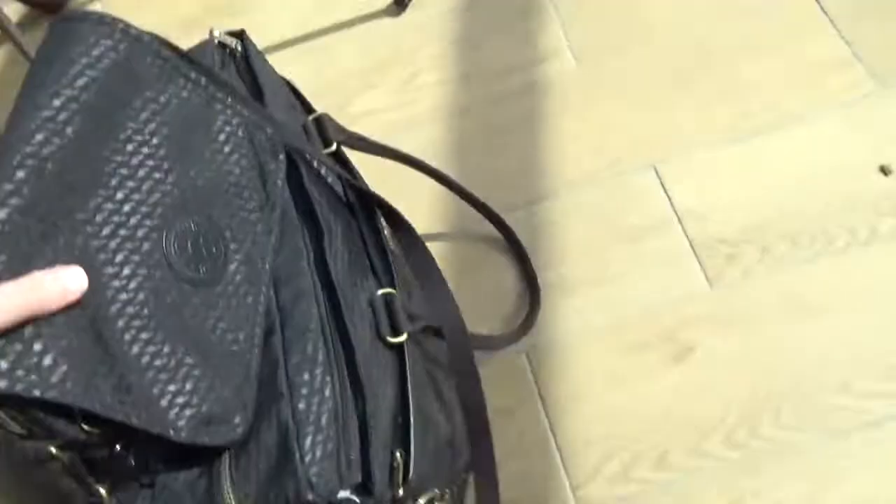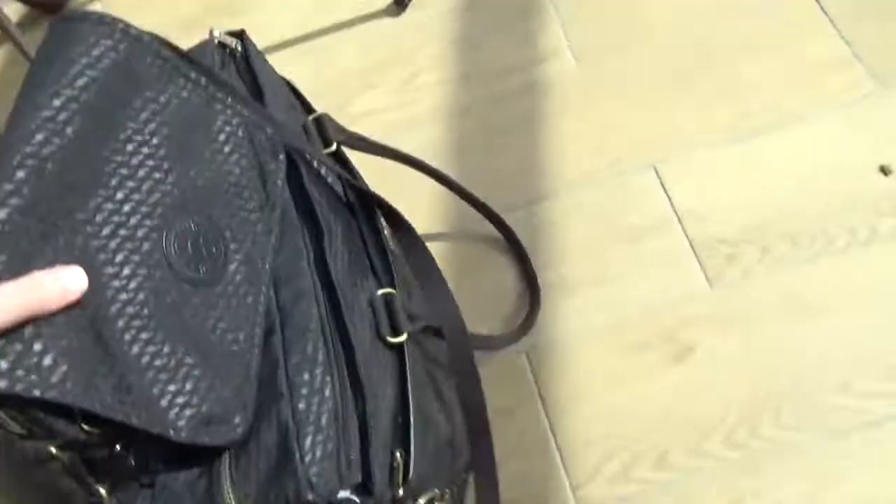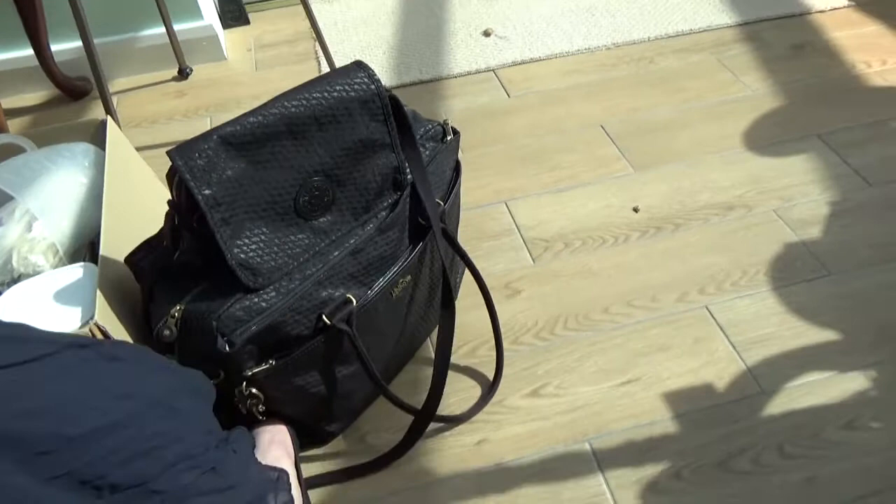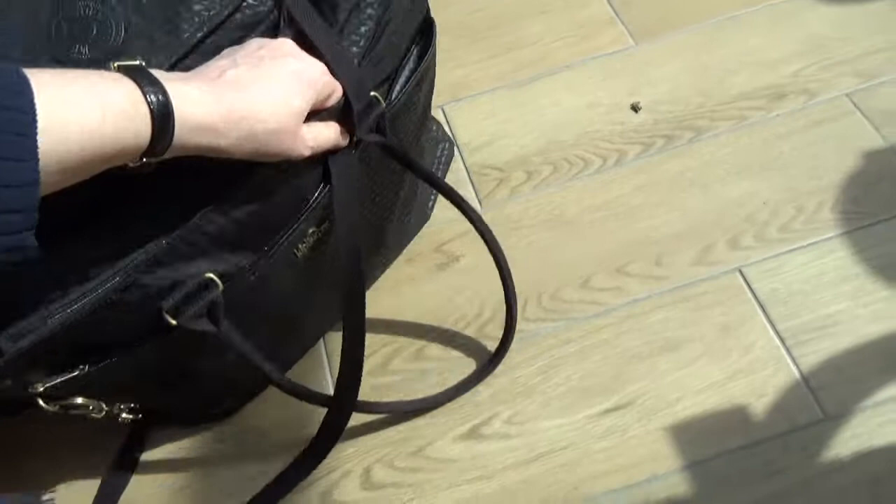So that's what I take to work with me — the Kipling work bag and the Kipling Delphine. That's it! Thanks for watching. Bye.